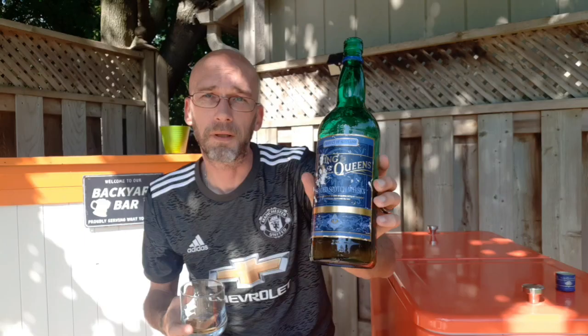Alright, so that's the show. Hope you enjoyed. Tune in next time — we'll be reviewing another great Scotch, another great bourbon, another great whiskey. Until then, bottoms up. Not much left here.